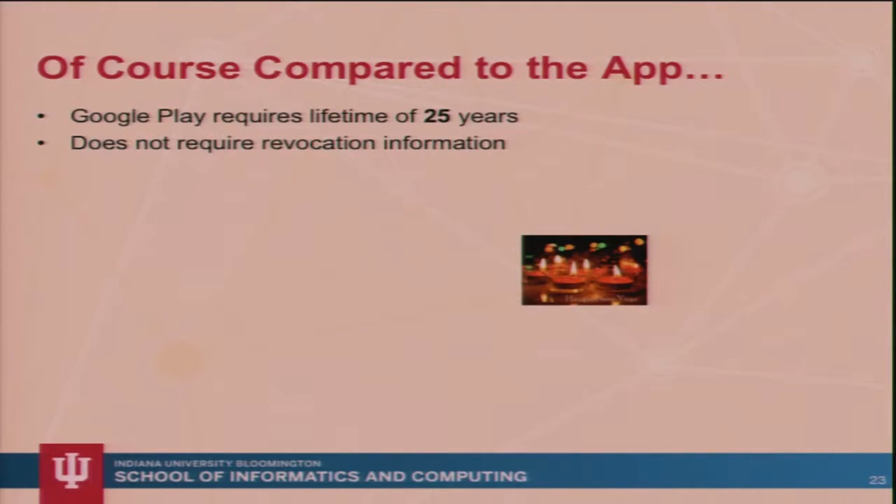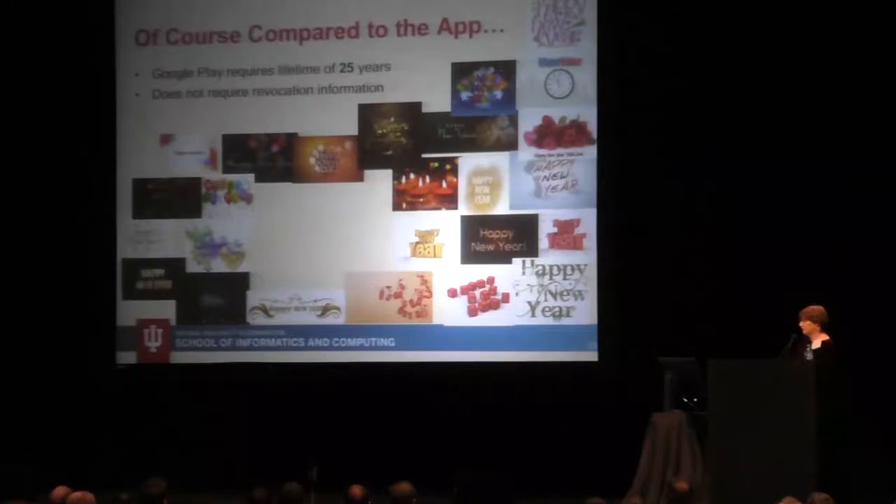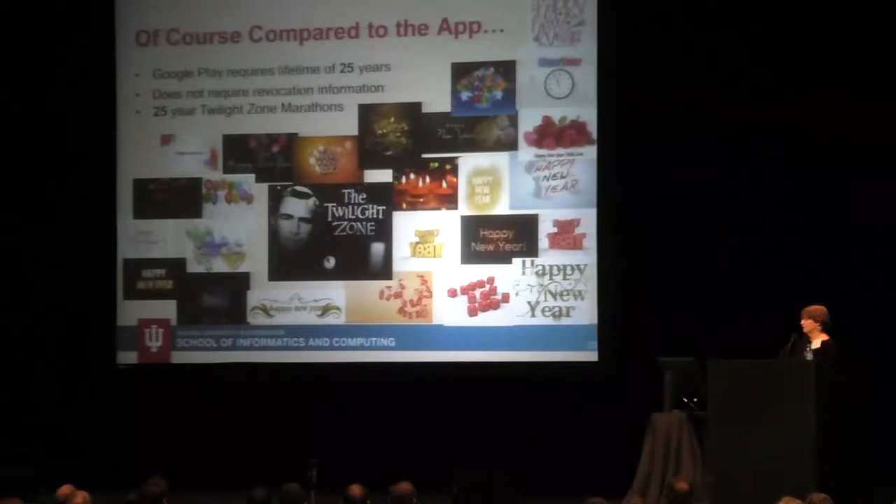Comparing that to app requirements: Google Play requires a lifetime of 25 years and does not require revocation information. So — Happy New Year. This is one year. This is 25 years of New Year's and 25 Twilight Zone marathons. 25 years ago, Silence of the Lambs was the best movie. The iPhone has only been around for 10 years. It was 23 years ago that the word spam was first used on Usenet. And this is a 25-year lifetime certificate.